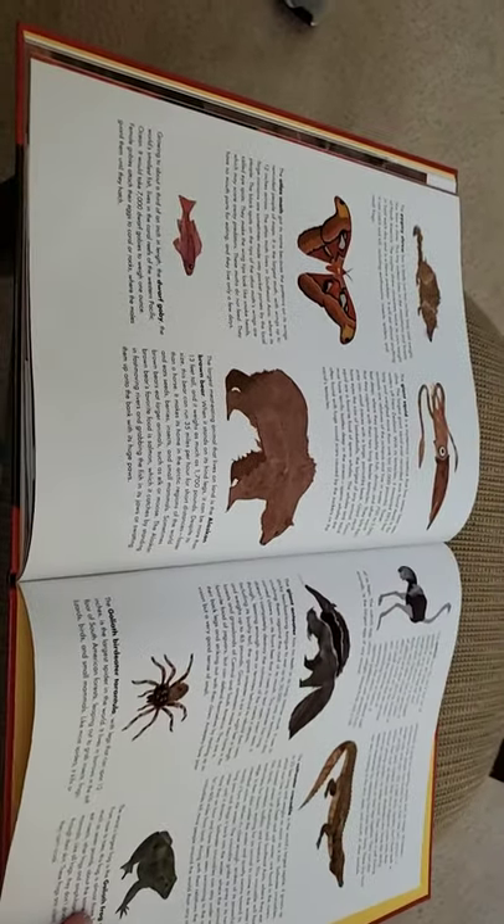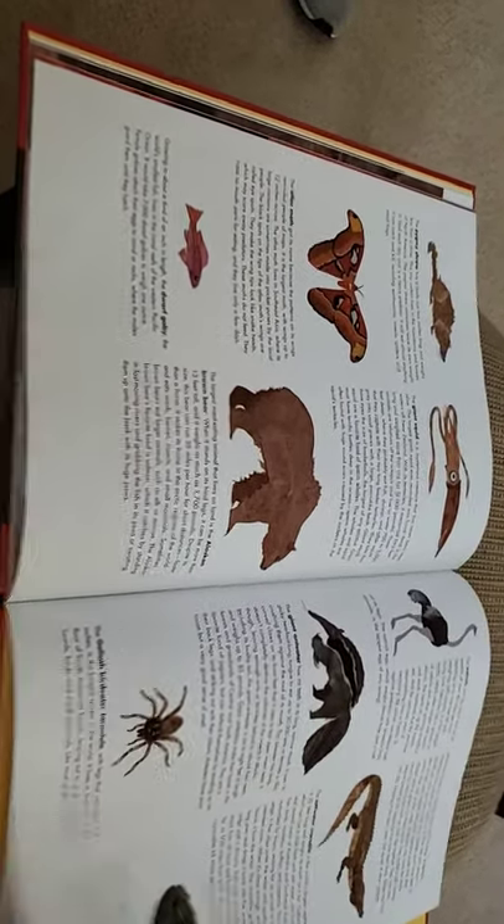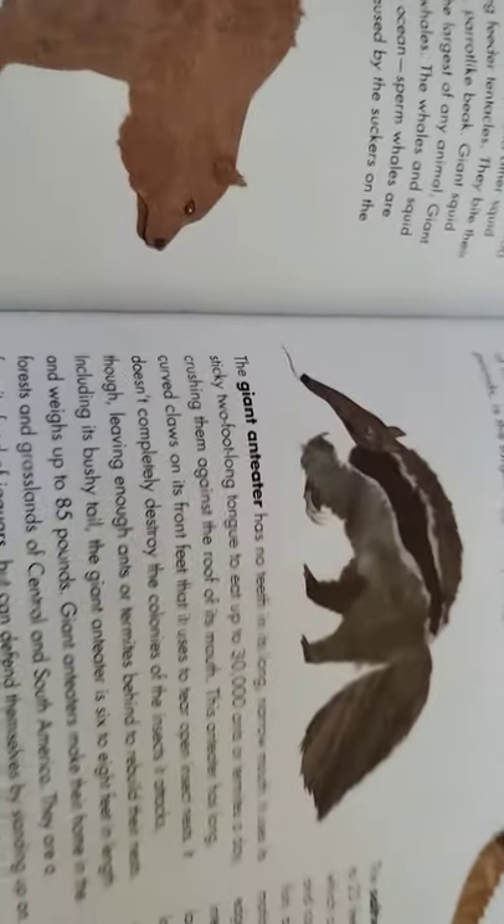I wonder which animal was your most favorite to learn about. Oh, there's a picture of the whole anteater — they only showed his tongue earlier.